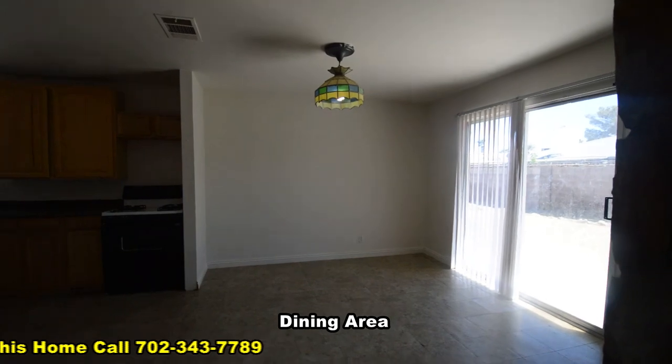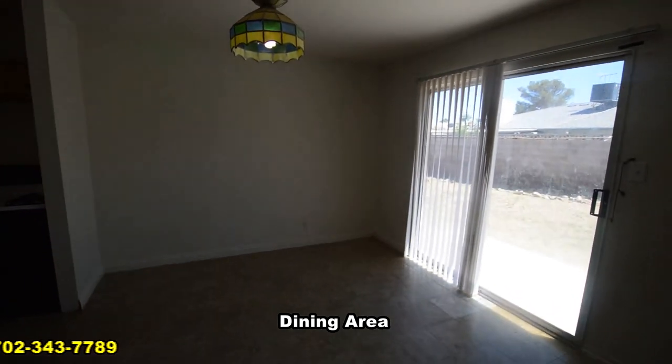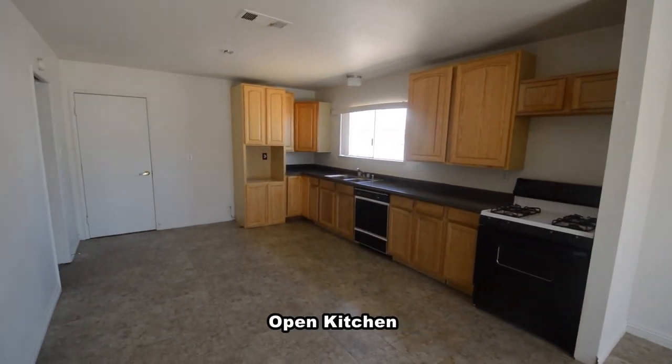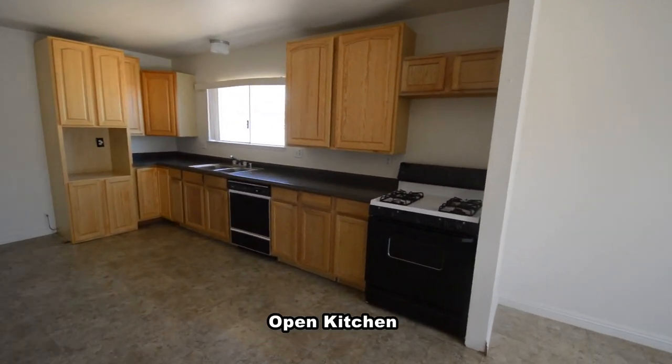The dining area and kitchen has a vinyl floor and a hanging light. The kitchen has new cabinets, laminate counters, and the stove and dishwasher.